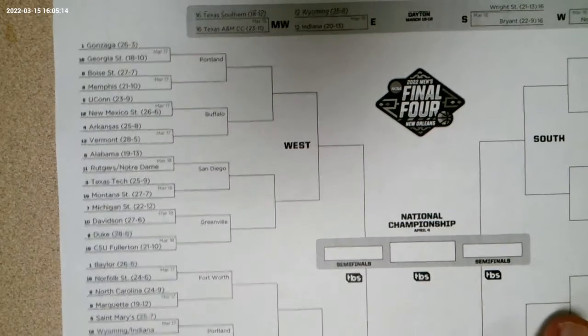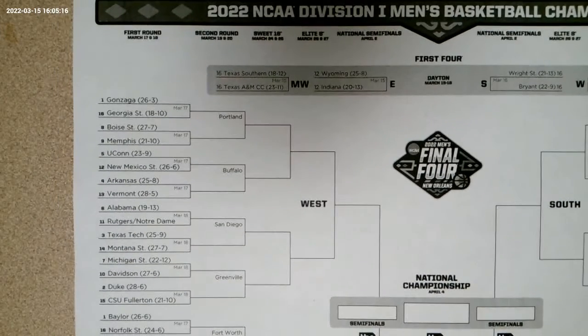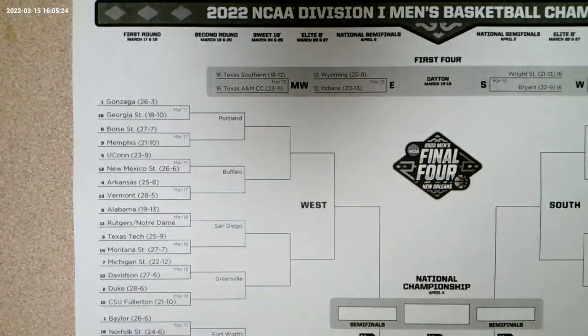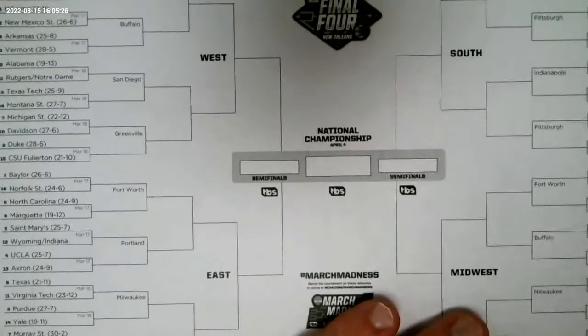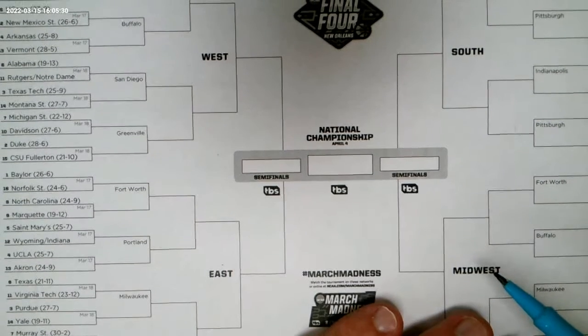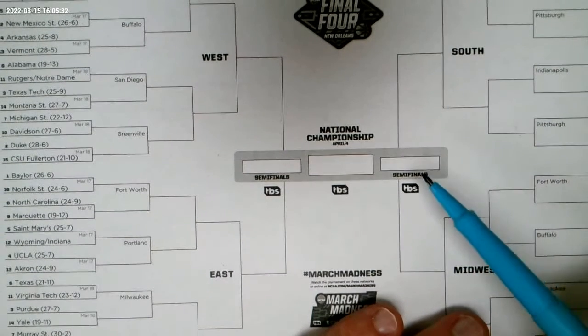When you fill out a bracket, you're looking at all the teams that made it into the NCAA Final, or the Men's NCAA Division 1 Basketball Championship. So these are all the teams. We have four different conferences: the West, the East, the South, and the Midwest. And then they will be playing off against each other to get into the semifinals.